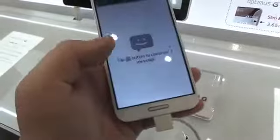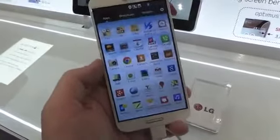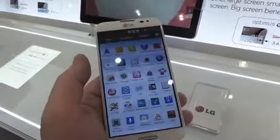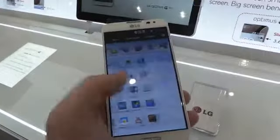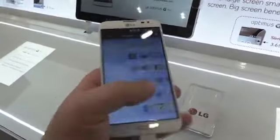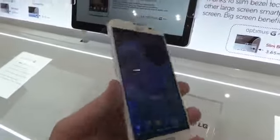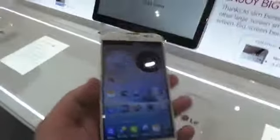That quad-core processor certainly flies — I'm cruising through the menus here. There are a bunch of apps preloaded and it's obviously LG's custom software. I don't think we'll see a lot of these in the United States, but it's a really nice device. I'd love to see it come to the United States — we saw the Optimus G launch on several carriers so it wouldn't surprise me if it did end up coming here to the States.